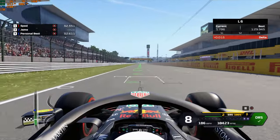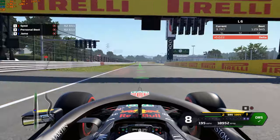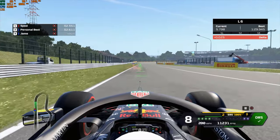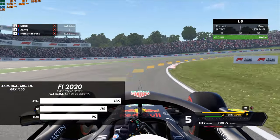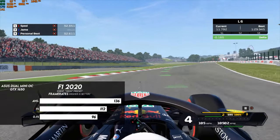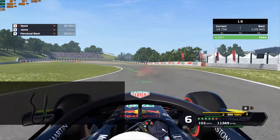Now looking at F1 2020, our 1650 handled it very well at 1080p on the High graphics preset, with an average frame rate of 136 FPS. F1 plays just great, and it looks like we might just get a podium with our $1,000 PC.